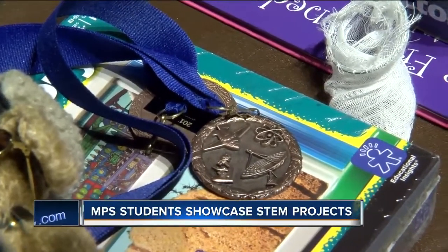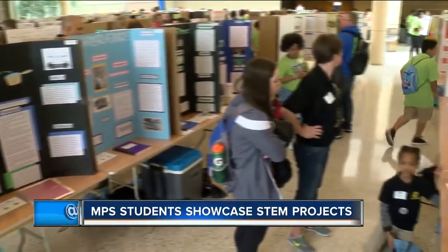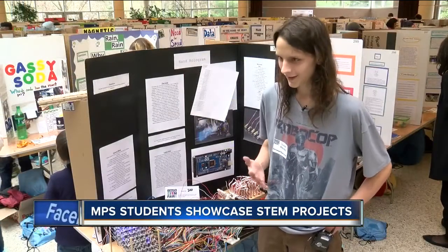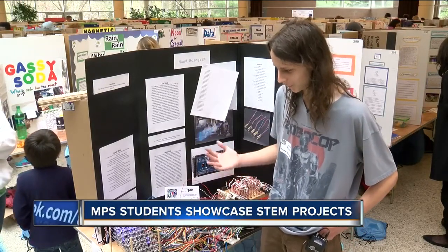The top three winners in each level receive a medal and prize related to science. The whole fair is designed to get kids excited about science and be proud of their work. It means the world to me — science fairs have always been where I feel the most need to show off what I can do.